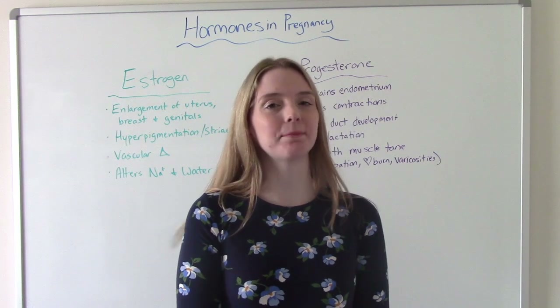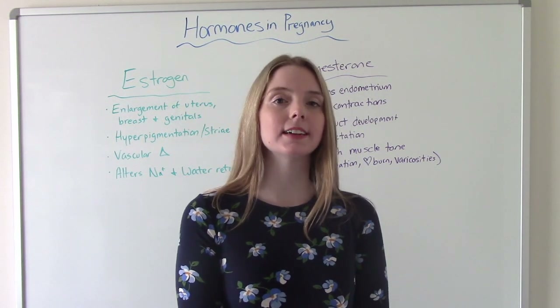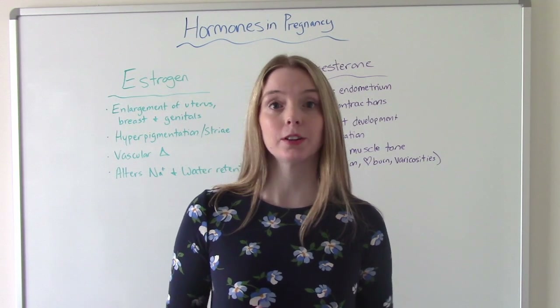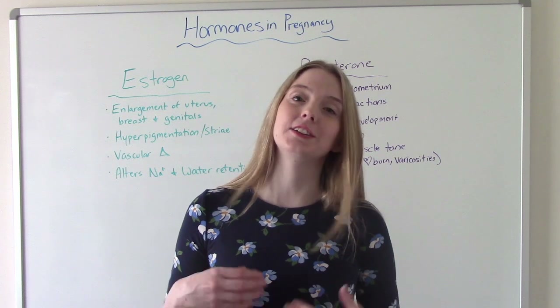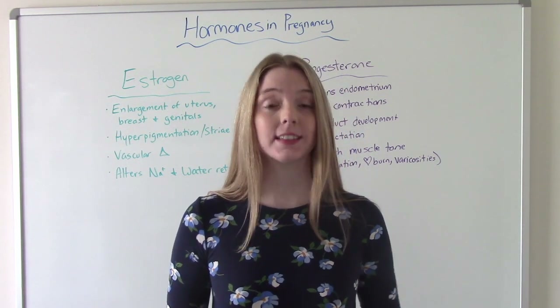Hi everybody. I am that nursing prof and welcome to my channel. In today's video, we're going to be discussing the essential hormones in pregnancy. Pregnant women — they really are hormonal. They have much higher levels of hormones in their bodies than when they're not pregnant, so I wanted to talk about the really important ones in this video.